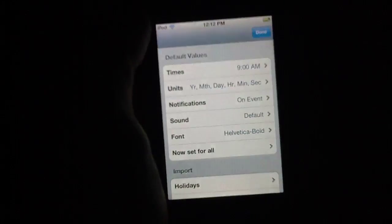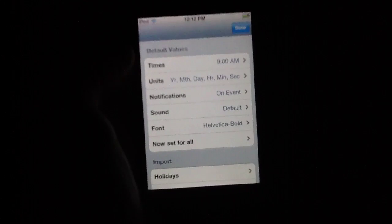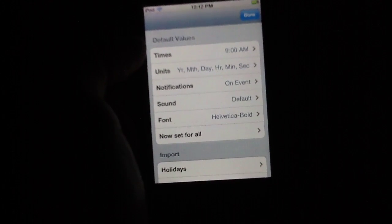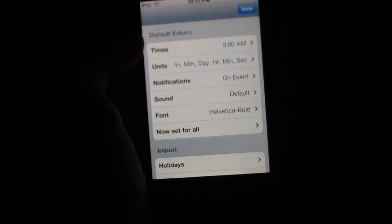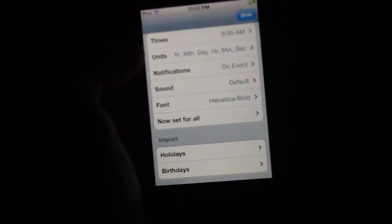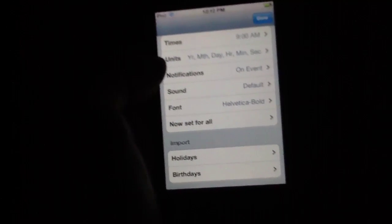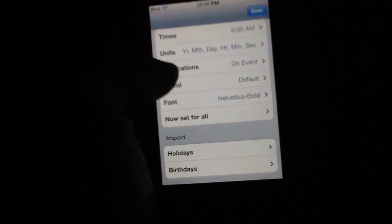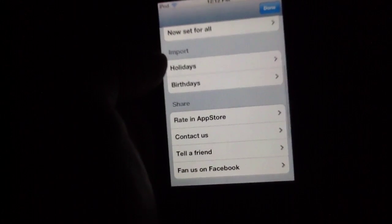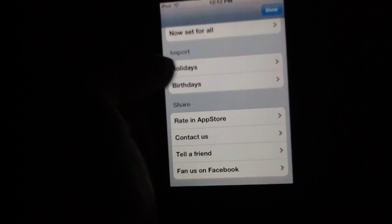If you wanted to change the different settings within a specific countdown clock, you can do that as well. You can pop in, change the times, change the units around if you'd like. You can modify those to display in any way that you like. You can also turn on notifications, modify the sound, or even the font, which is quite nice. If you'd like to import holidays or birthdays, you can also do that from your calendar.